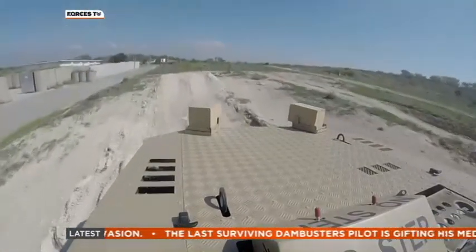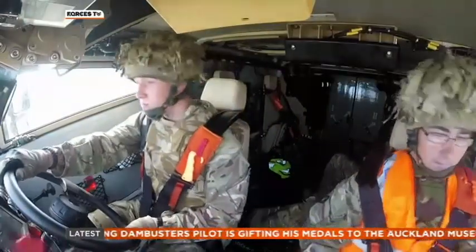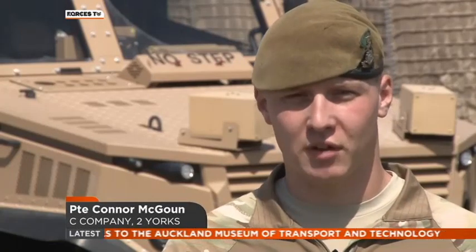Learn how to handle the vehicle, learn how to drive it, but as well as driving it, you're going to be learning how to crew it, maintain it. So obviously when you sign that vehicle out, it's yours. You're pretty much the mini mechanic, as we're called, to look after that vehicle.